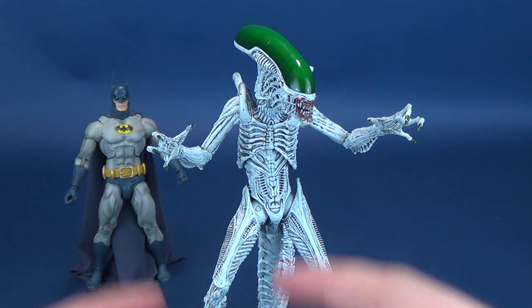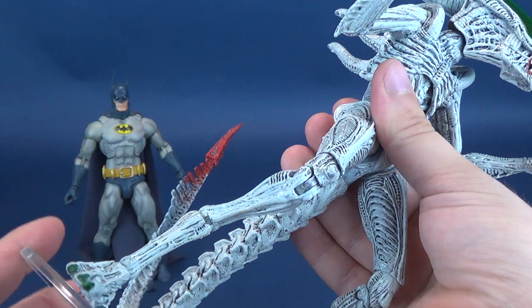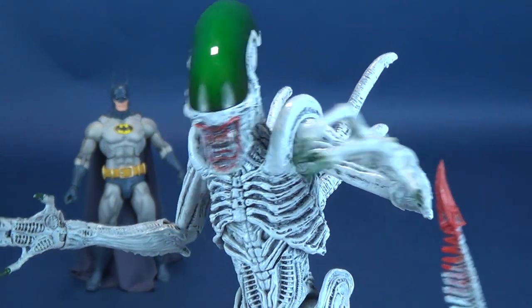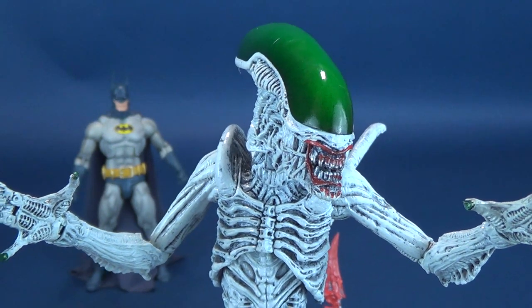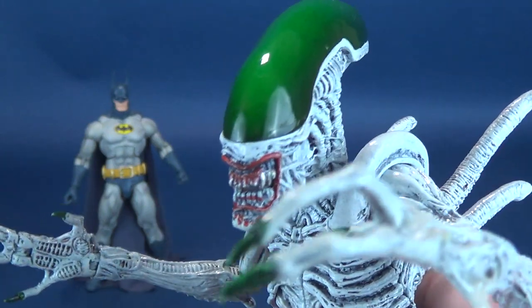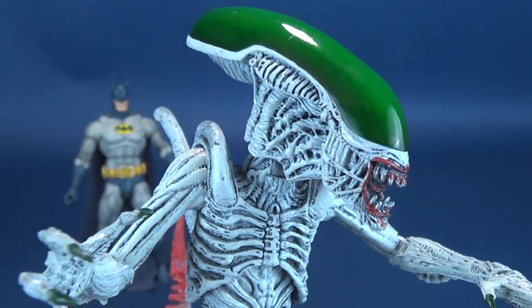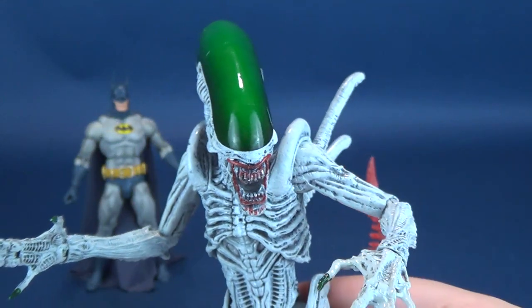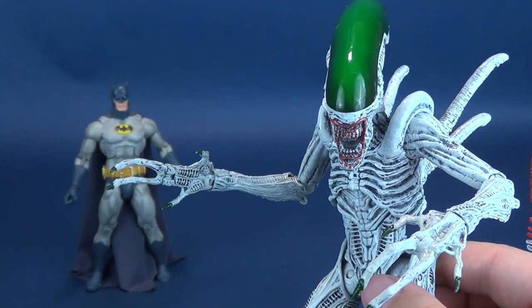Now we can have a look at this exquisite monstrosity — the alien DNA-spliced Joker, or should I say Joker-spliced xenomorph. In the story, they take DNA from various Arkham Asylum inmates and splice it with xenomorphs, and the end result is a Joker-fied alien. The dome of the alien wasn't quite as profoundly green in the comic, but I kind of like that NECA tweaked that a little bit, turning up the volume on the Joker properties.